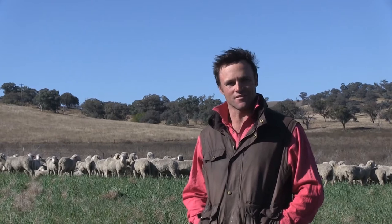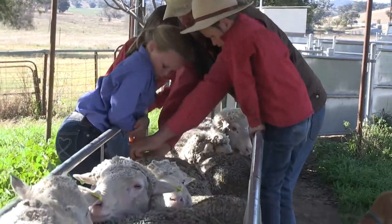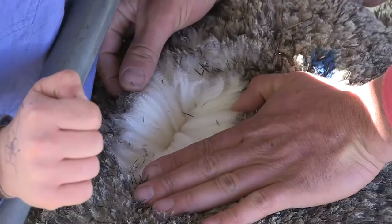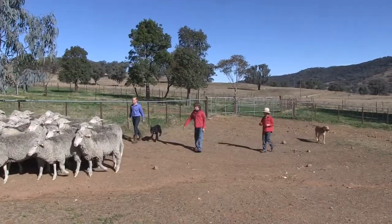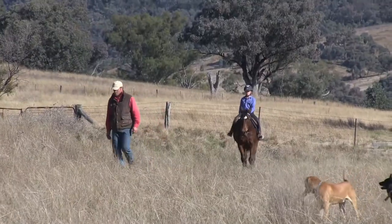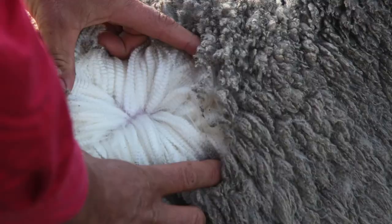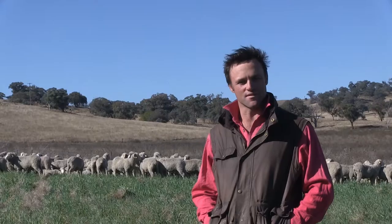It's a fibre I've grown up with, and I remember quite clearly swinging along the side of the race, listening to Dad classing the sheep when I was a young guy, talking about the bright white wools that we wanted in the flock. The emphasis now is probably more on bold, deep crimping wools that test far finer than they look, which is quite deceptive, and process so well when we're testing at the processing plants. But it really is great to be involved with the world's best fibre.